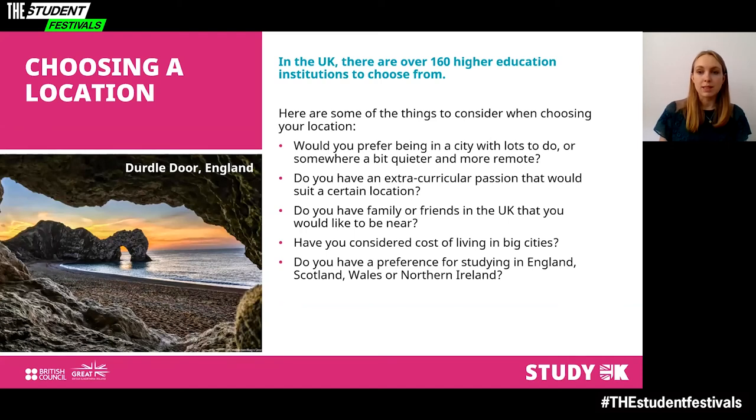When making your decision about where to study, it's also important to consider location. In the UK, there are over 160 higher education institutions to choose from, and you will find them in every location — from busy cities to pastoral countryside to beautiful coastal towns. The UK may look small on a map, but packed into the country are a wide range of different cultures and landscapes. It's important to consider what you're looking for in your university experience — would you prefer a busy city or somewhere quieter and more remote?